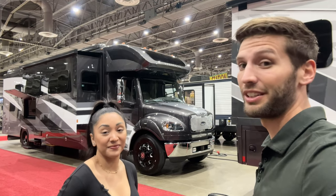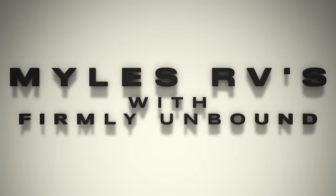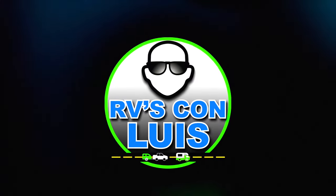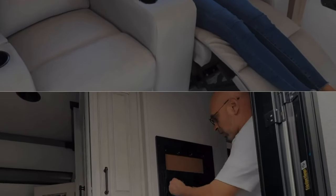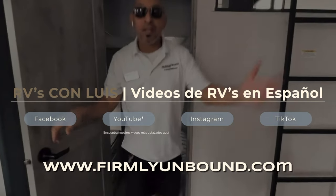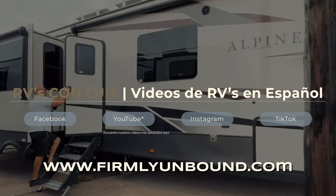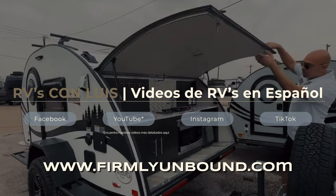Are you bilingual or do you speak Spanish? We have RV tours for you as well. My wife, father-in-law, and I have been hard at work putting together RV tours in Spanish for yourself or family members that may find those easier to watch and listen to. Go check those out — there are links down below in the description, or you can go to www.firmlyunbound.com.